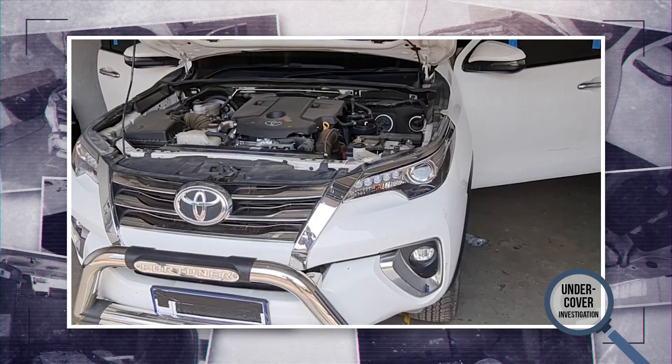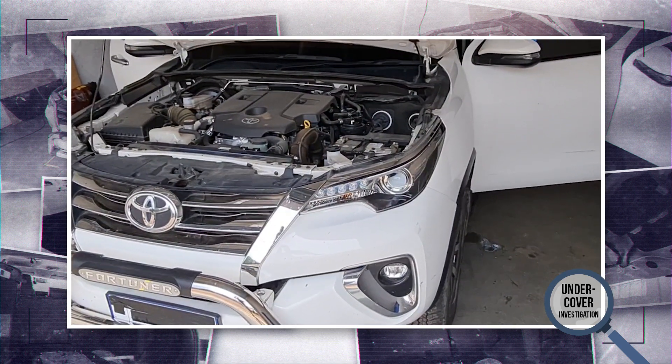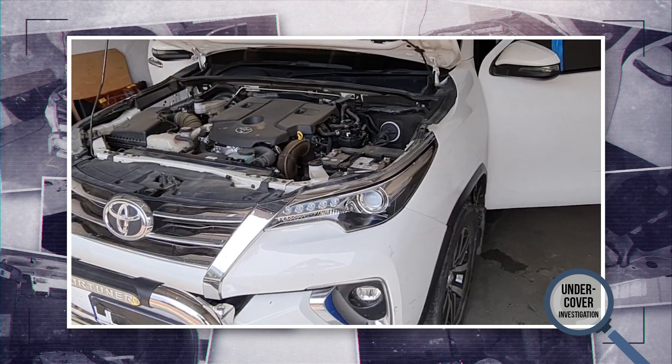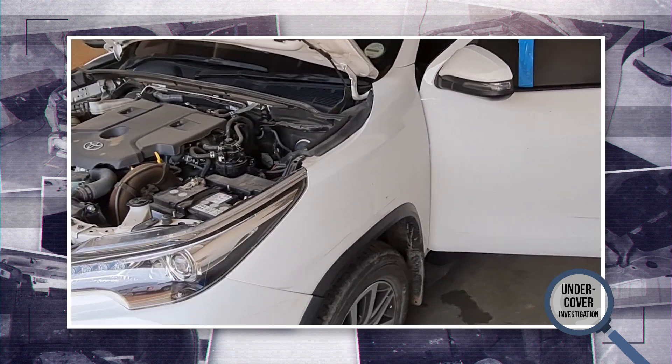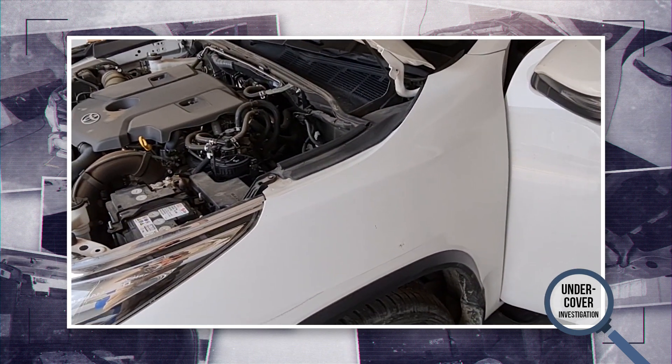Do you think all armored vehicles are armored in the same way? Not true. At SVI Engineering we got a chance to benchmark against an opposition vehicle when a client brought in this Toyota Fortuner, armored to B4 level from an opposition company for window replacement. So we took the opportunity to investigate where armor is fitted and where not.